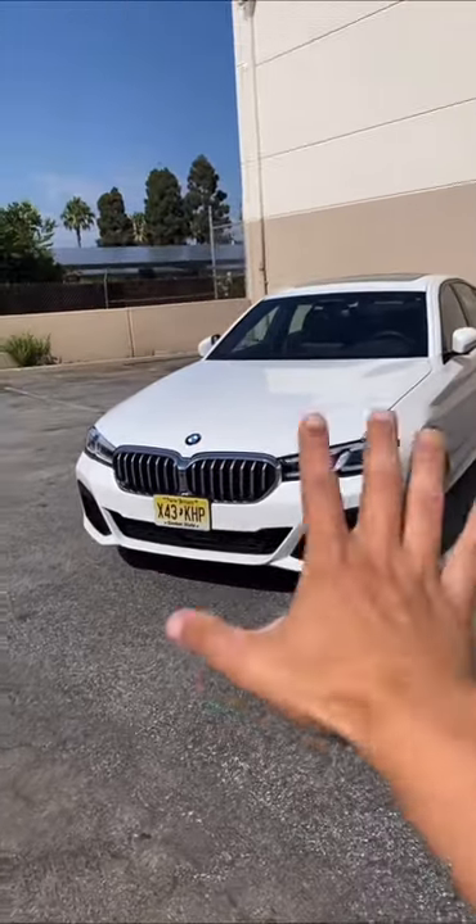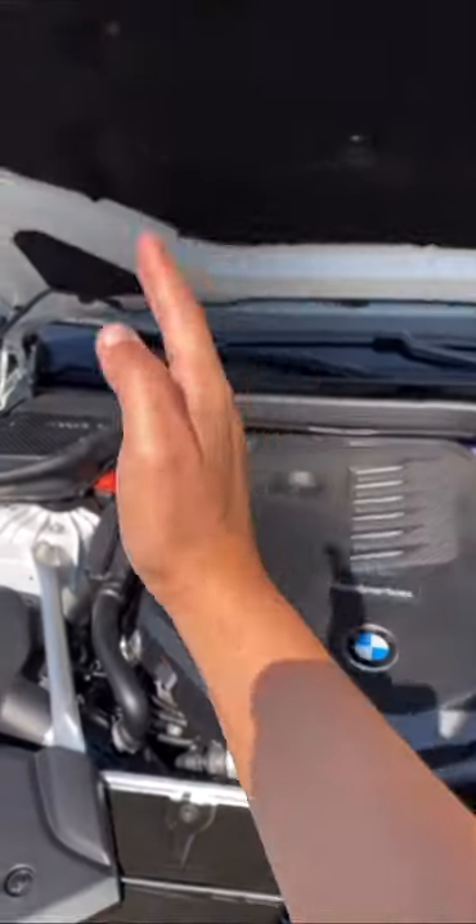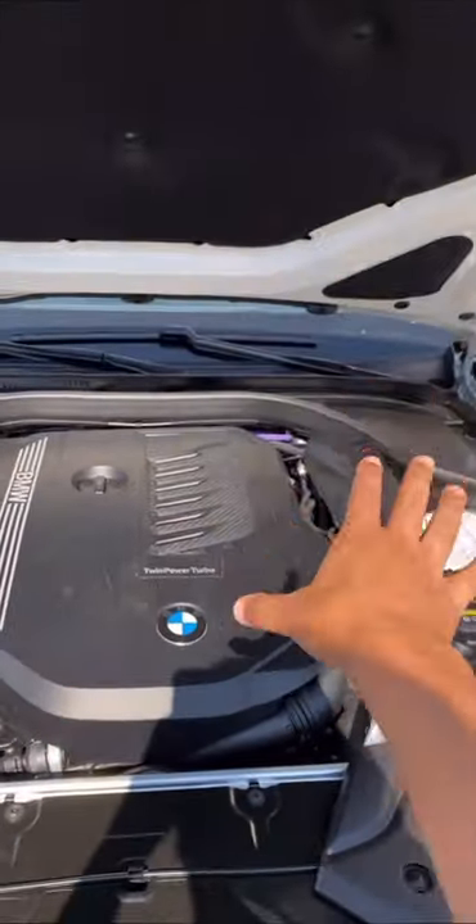Let's take a look at the engine on the BMW 540i. Let's open up the hood. Under the hood is a 3-liter turbocharged six-cylinder making 335 horsepower and 332 pound-feet of torque.